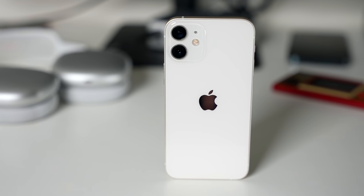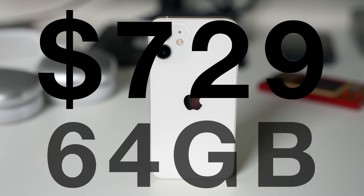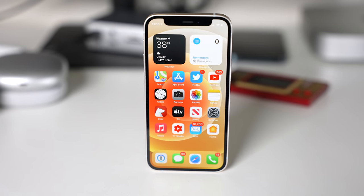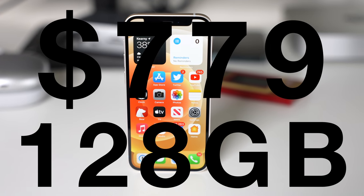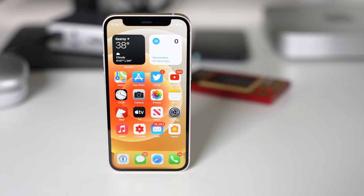The iPhone 12 mini retails for $729 for a carrier unlocked phone for a 64 gigabyte model, and the model I use and recommend is the 128 gigabyte variant for $50 more, which I think represents the best value for your money with double the storage of the base model.